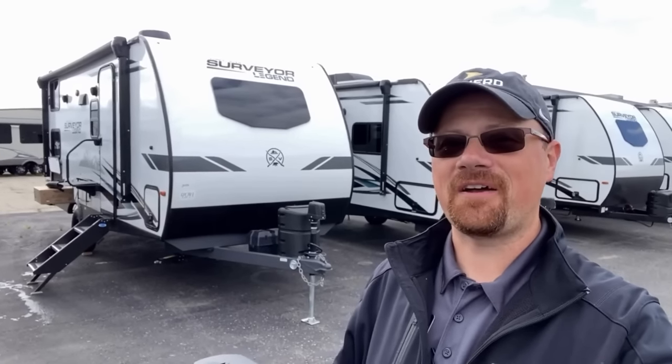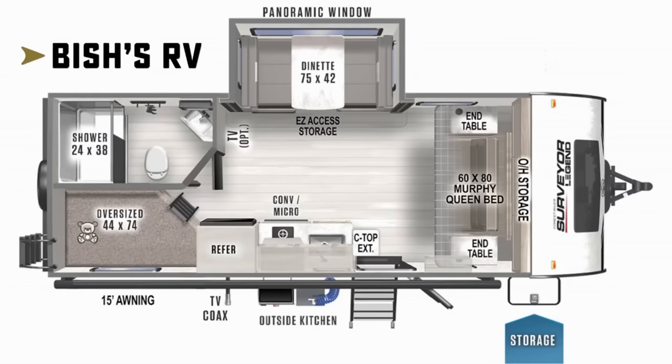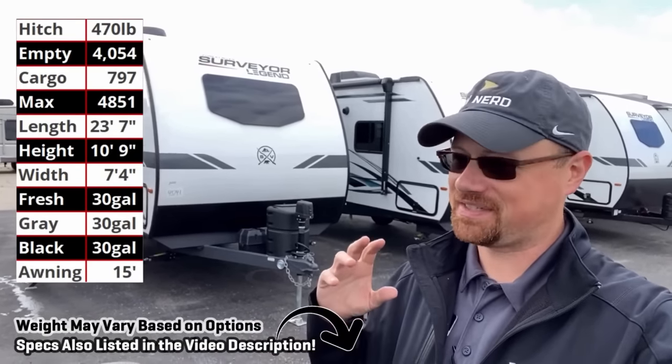There's a whole big wide world of RVs out there. A lot of brands you've seen if you've watched this channel for years. I wanted to specifically seek out something that was new to me since joining the ranks of Bish's RV — and I found one that I think you're going to like. Hey everybody, if you've been looking for a small, lightweight camper with big bunks, stay tuned. I might have found just the one for you.